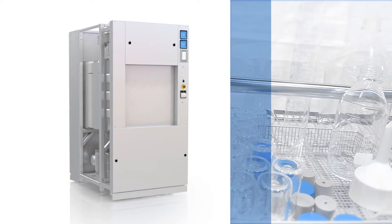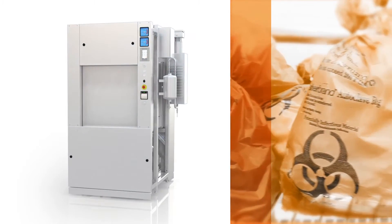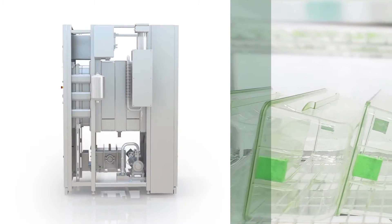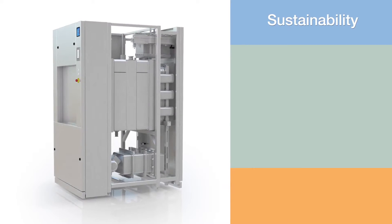The Fin Aqua 77 Series sterilizer product line is designed for fast and efficient sterilization of heat and moisture stable materials used in laboratories and research applications. The 77 Series sterilizer incorporates several features to reduce energy consumption, provide flexibility, ease of use and maintenance, as well as to ensure safety and reliability.